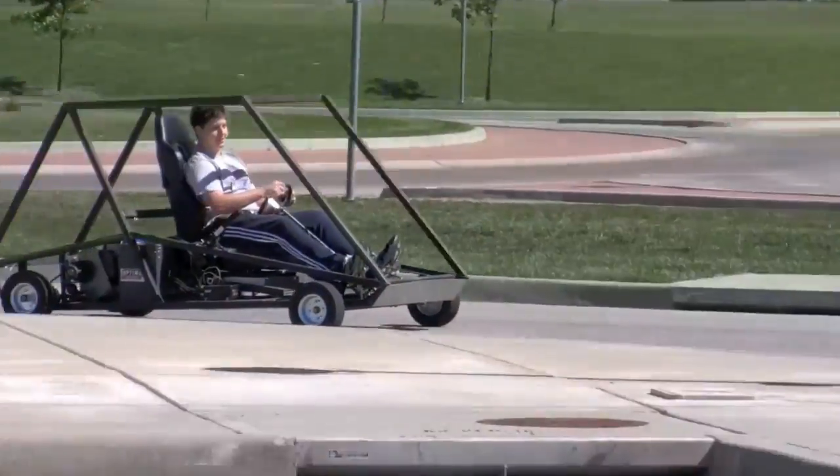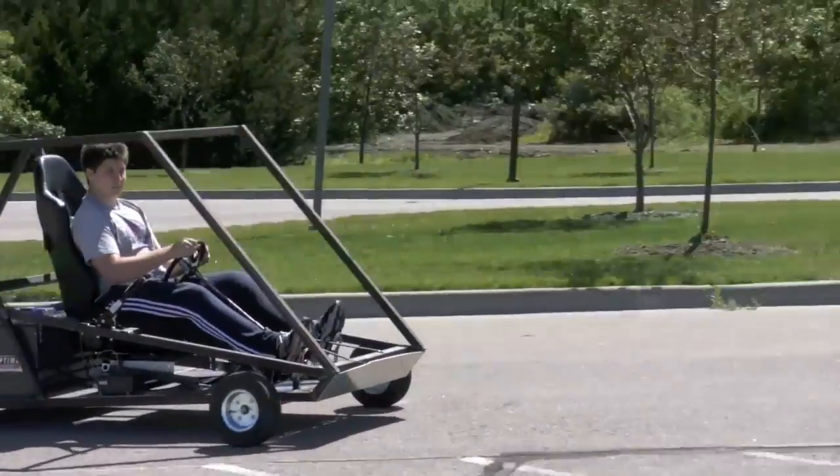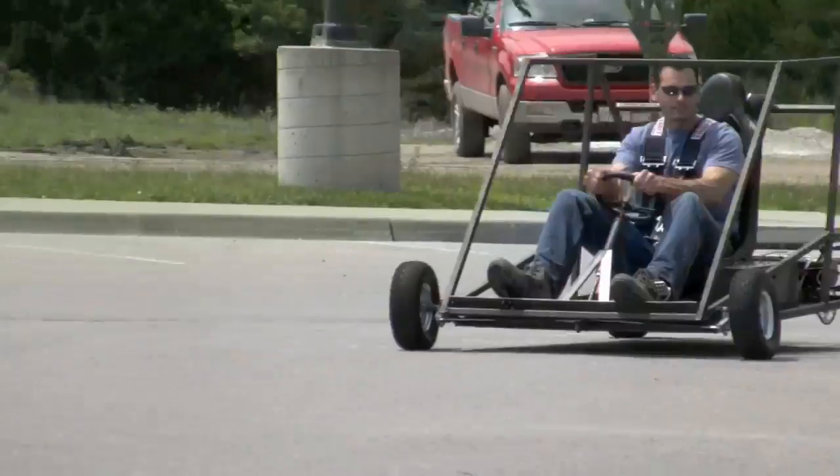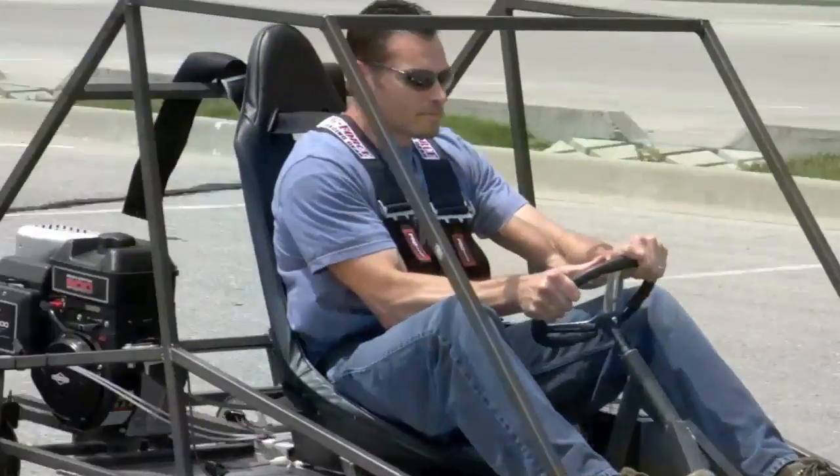We had to schedule everything out. We had to figure out what we needed, what would work — basically become engineers on this project. Dr. D seemed to enjoy driving it around, so I think he'll pass us at least.